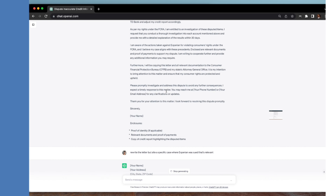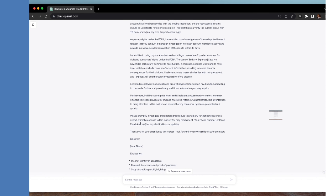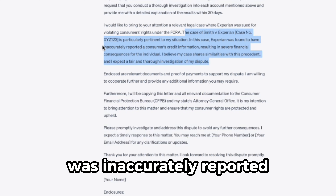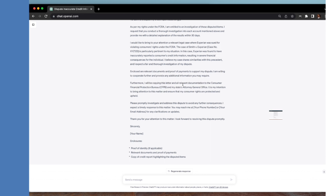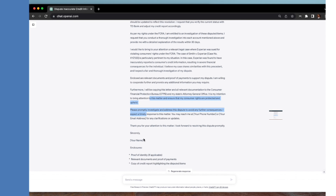After I prompted for a specific case, ChatGPT cited Smith v. Experian, where information was inaccurately reported resulting in severe financial consequences. Essentially the letter is saying: you don't want to mess up because I can possibly sue you for that. I like this letter, so I'm going to copy it and add it to a Google Doc or Word document.